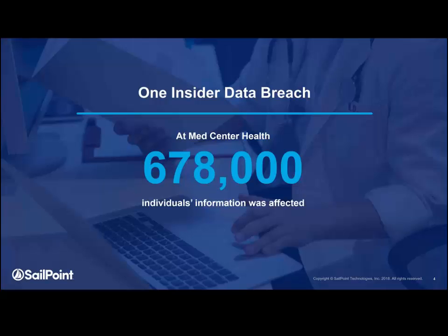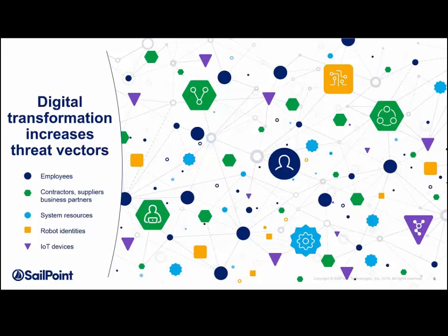The 7.9 billion number really underscores how big the attack surface has become. It's gotten more and more massive as things become more digitized and more people come online. Digital transformation increases the threat vectors significantly.